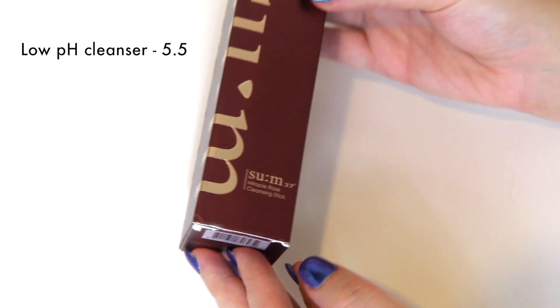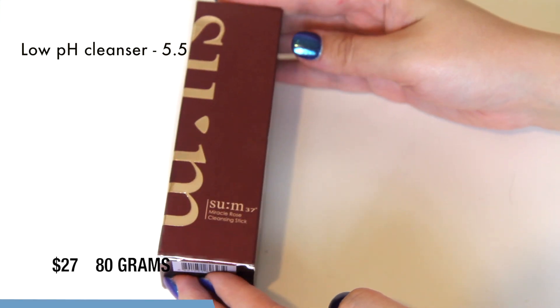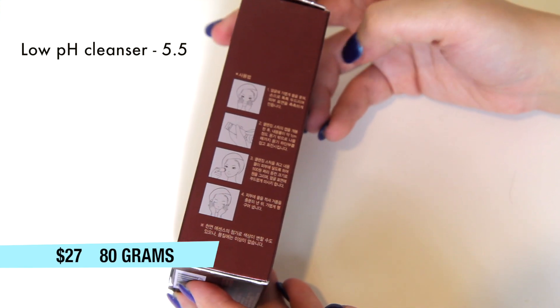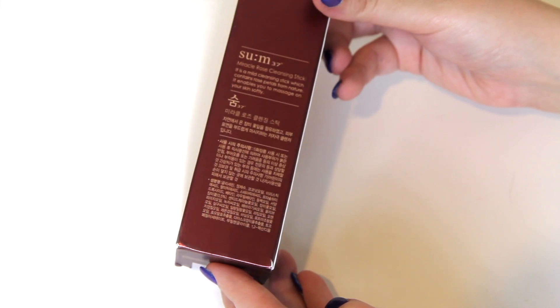SUM37 is definitely more of a high-end brand. This product retails for $27 for about 80 grams, however you can definitely find discounted versions online, so keep a lookout.